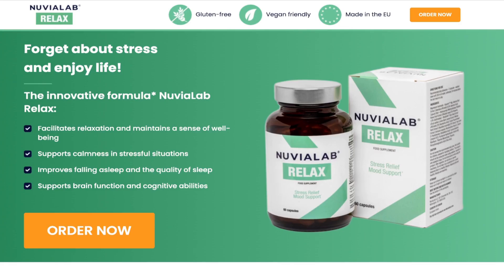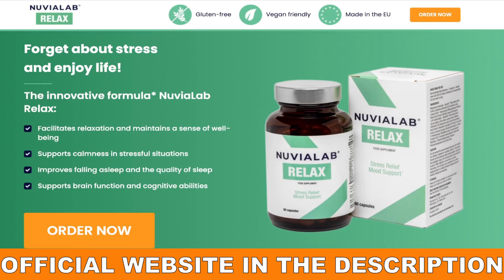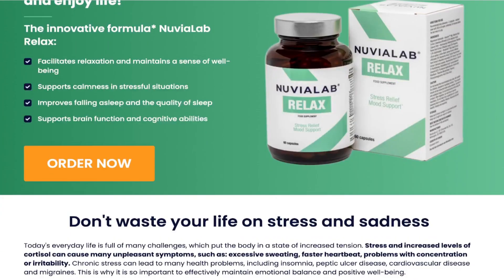As their demand is very large, people of bad faith are counterfeiting the product and selling these products with adulterated formulas that, besides not working, end up harming your health. So buy Nuvia Lab Relax only on the official website, and if you do not know where to find it, I will help you and leave the link to the official website below in the description of this video. There you can access with total security.